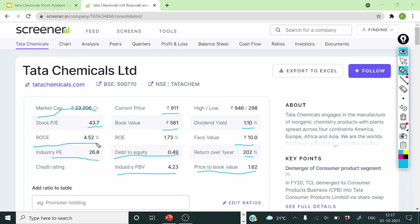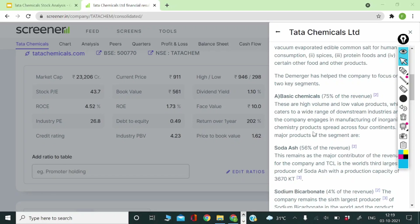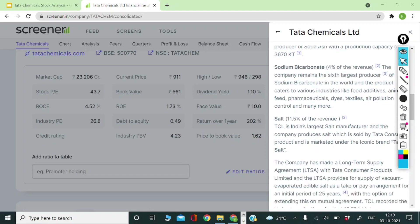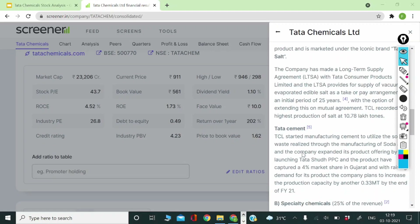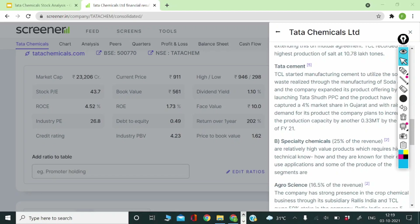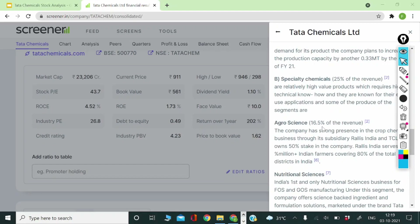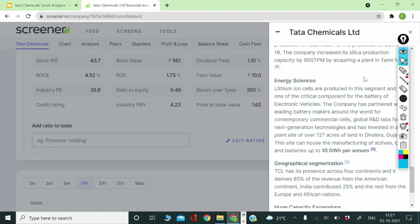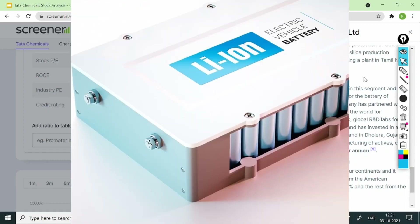Return on capital employed is 4.52% and return on equity is just 1.73%, so these return ratios are not very impressive. Looking at revenue segmentation, 75% of revenue comes from basic chemicals — soda ash contributes 56%, sodium bicarbonate 4%, and salt 11.5%. Note that Tata Chemicals produces the salt but it is sold by Tata Consumer Products. Tata Cement has acquired 4% market share in Gujarat. Specialty chemicals contribute 25% of total revenue, where agro science contributes 16.5%. Nutritional sciences, material sciences, and energy sciences — including lithium ion cells critical for EV batteries — make up the remainder.